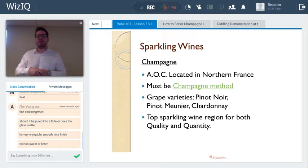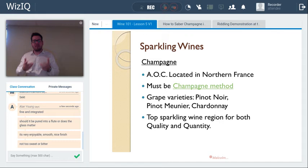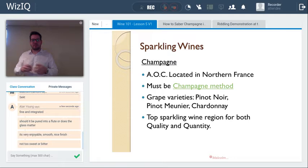Champagne is a protected region and protected name of origin, meaning only wine from Champagne, France can carry that label. It's located about an hour and a half east-northeast of Paris at approximately 48–49.5 degrees north latitude — on the very fringe of viable viticultural wine growing. The method of producing the sparkle must be the champagne method, also known as méthode traditionnelle or traditional method.